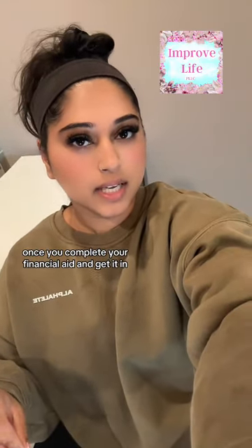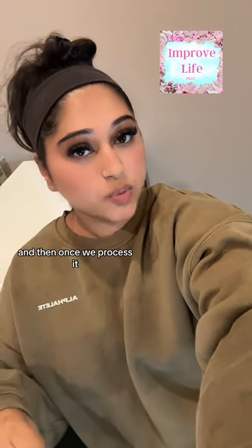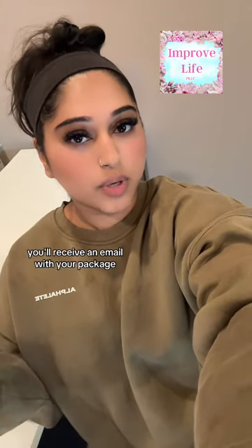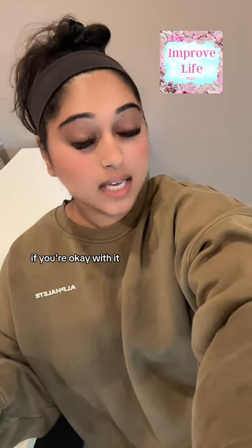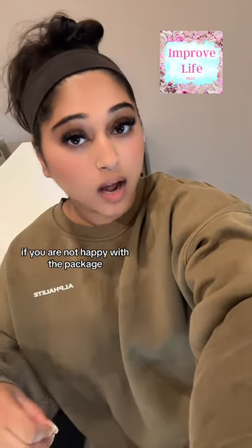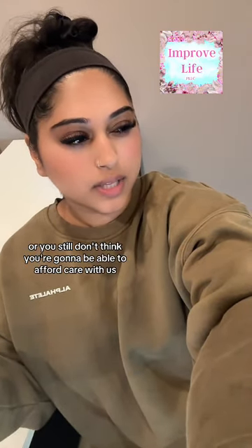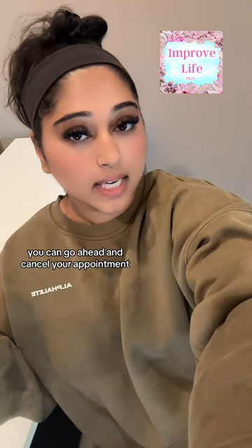Once you complete your financial aid application and get it in, it takes 10 business days to process. Once processed, you'll receive an email with your package and you can either accept or decline the financial aid package. If you're okay with it you can keep your appointment as is and we'll move forward from there.